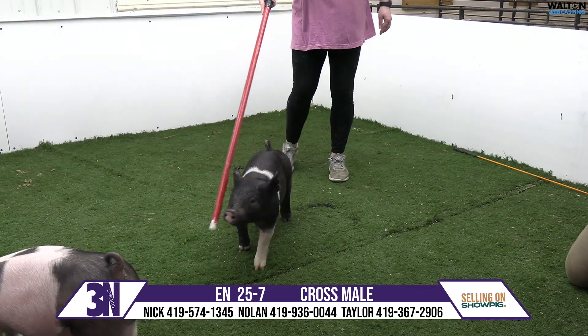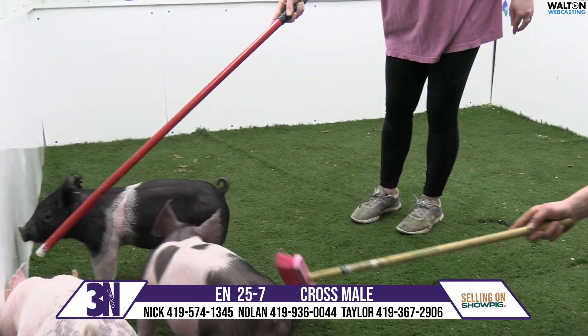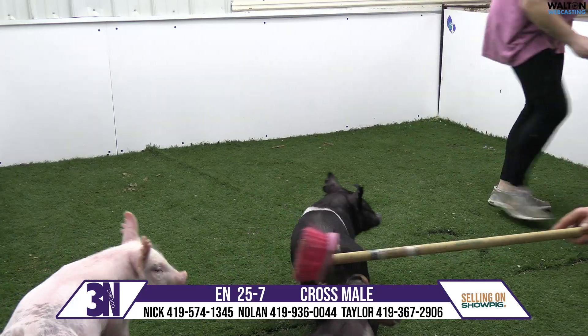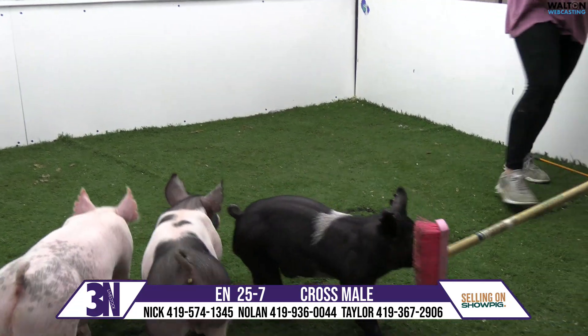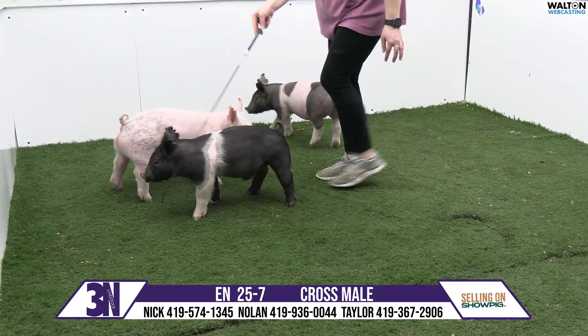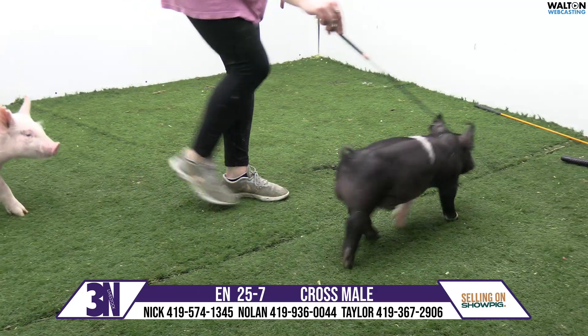Next we have 25-7, a dark cross intact male — he is Money Tree, Next to Never. When this one came in and he gets his head up, he kind of balances out. Balance is a hard term to describe, but I think this one does it extremely well. When you can put that big a leg size and still have that much dimensionality and thickness and density to him.